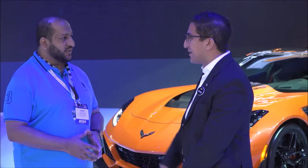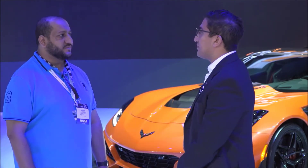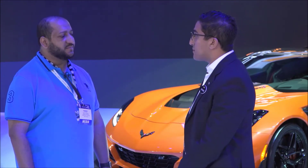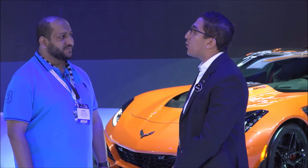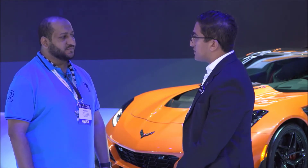Today Chevrolet announced the ZR1. We are joined by Saad Mohammed Hamza. We are going to talk about the Corvette ZR1. The car is called the Corvette ZR1, and it produces 755 horsepower.